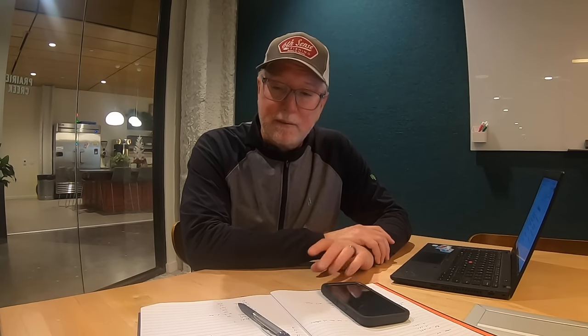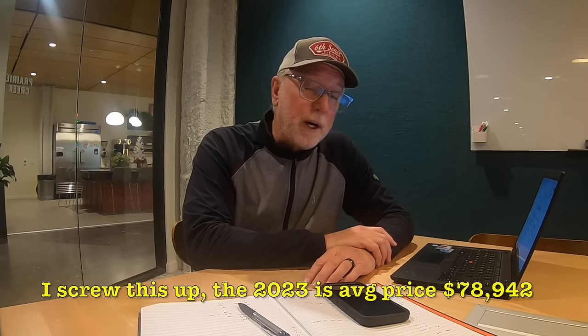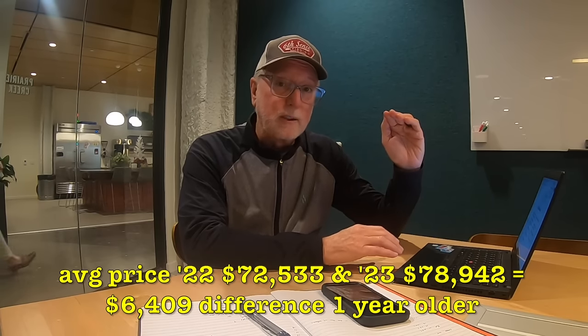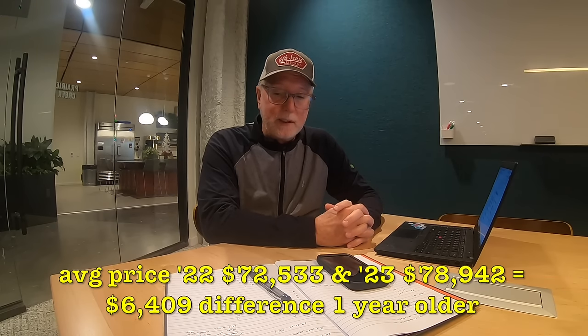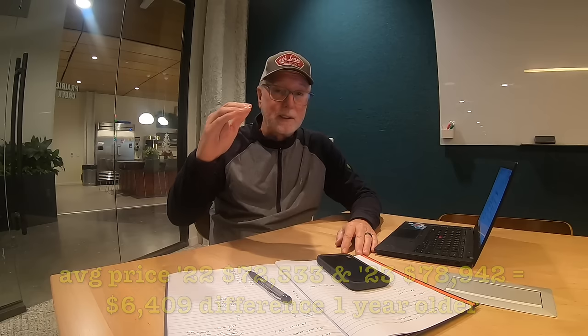The average 2022 boat is $72,500. The 2023s, with almost exactly the same number of boats and largely the same accessories, come in at $78,942 — so that's a $6,409 difference in price between a 2023 and a 2022. And so I'm curious: does that follow through? Would you buy a 2021 for about $6,500 less than you would a 2022? I don't know — we'll figure that out as we go through this data.